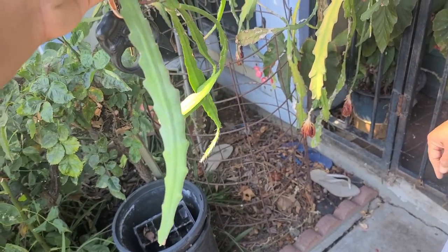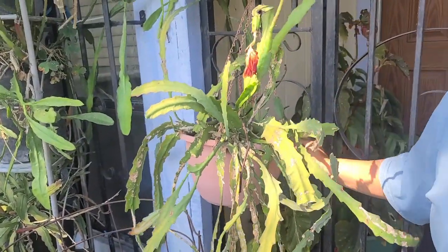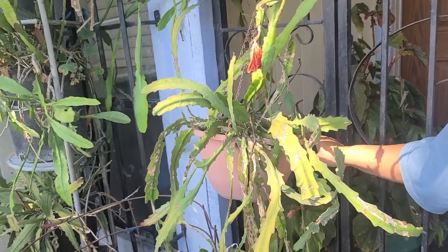How often do I water them? In the summer, I just water when I remember it, but it likes it on the dry side. It's like a cactus. Okay.